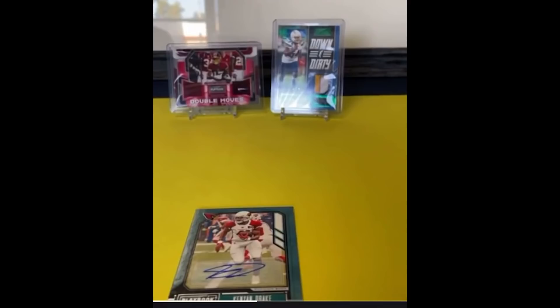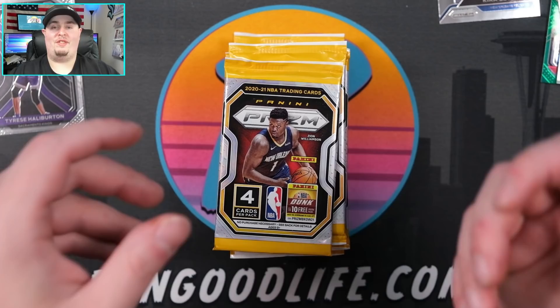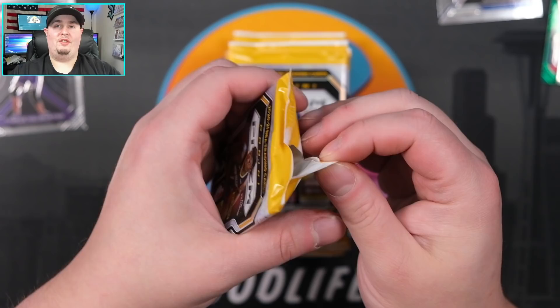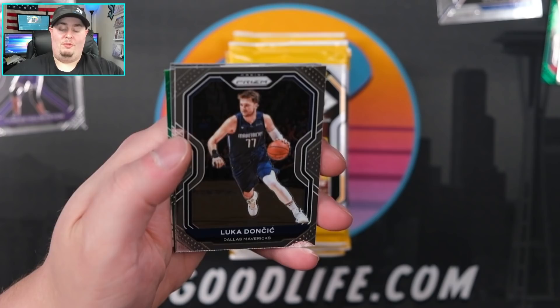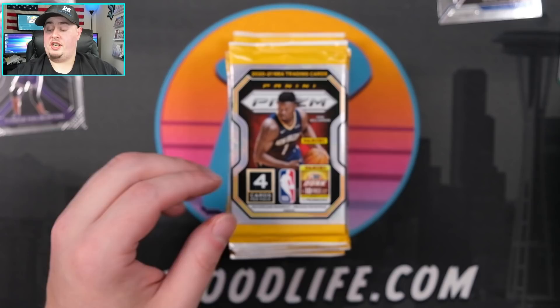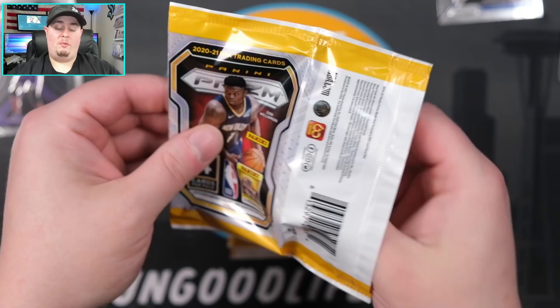Sorry guys, got someone at my door - my apologies. The big running joke if you haven't seen it: a breaker claimed there was somebody at the door, it's a whole thing - search 'somebody at the door trading cards' and you'll hear a fun story. Luka right there, Jay Crowder, Carmelo Anthony, and Bruce Brown. If you didn't watch my video on Friday, me and Shy City Pools went to battle - final box battle of the year, we had each previously won one.